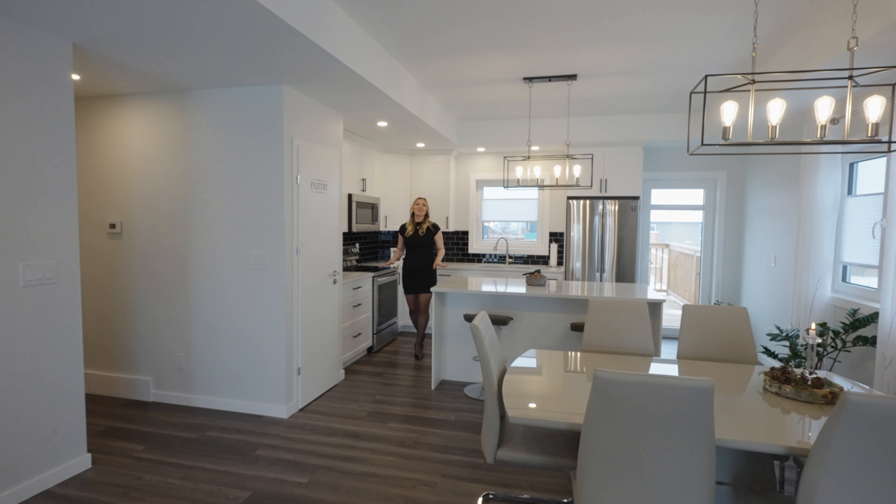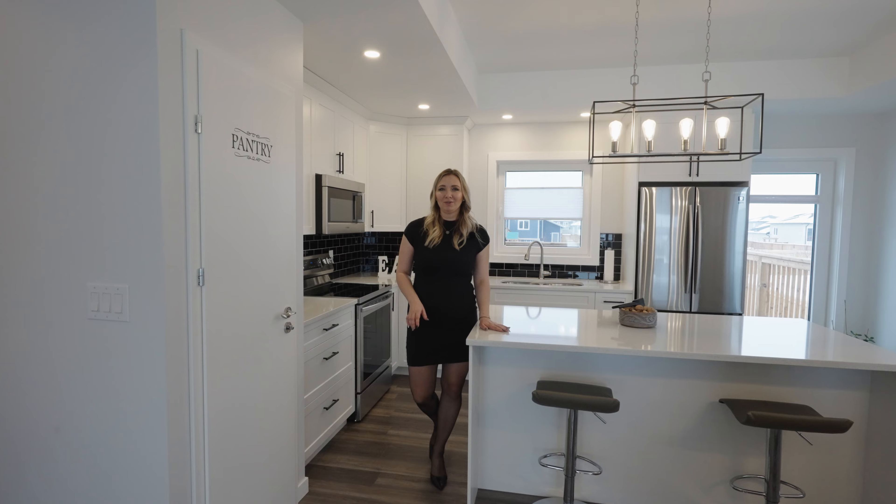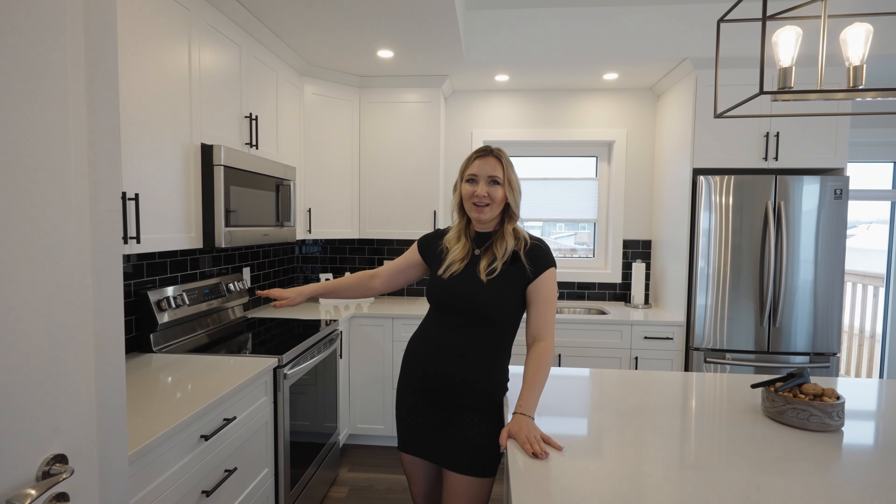This modern kitchen is absolutely beautiful. It comes with a huge island with quartz countertops, stainless steel appliances, beautiful backsplash, and a pantry.